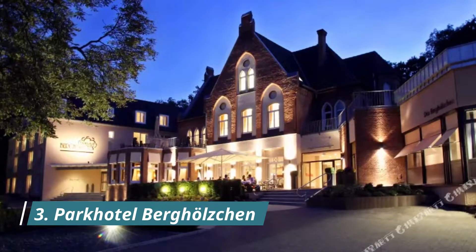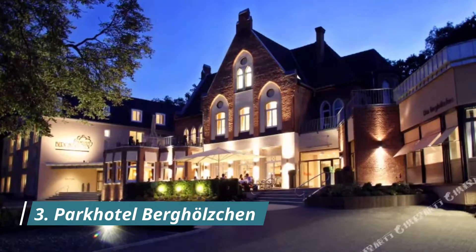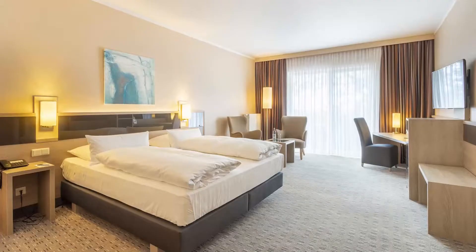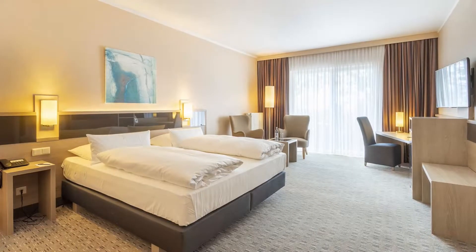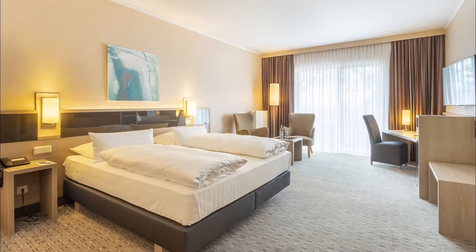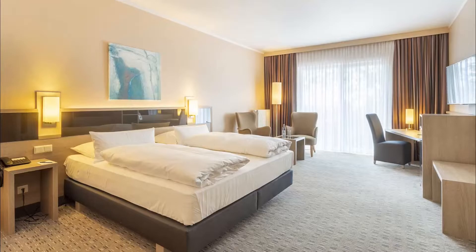Number three: Park Hotel Bertholstein. This four-star hotel is located in the Moritzburg district of Hildesheim, just 2.5 kilometers from the historic city center. It offers modern rooms with cable TV as well as a continental breakfast. Best bet I have slept.